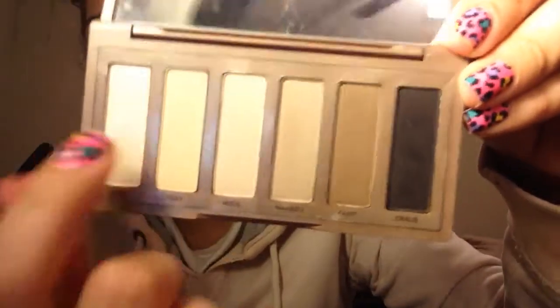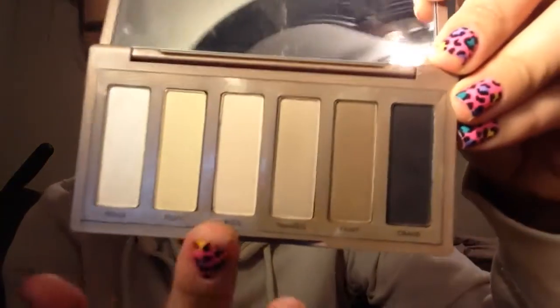I also got the Naked Basics, which has six shades and they're all matte. Venus, the first shade, does have a little bit of a satin finish — not completely matte. I've really been using this quite a bit when I don't want much makeup on, alongside my Sonia Kashuk Eye on Neutral palette. That one is twenty dollars and comes with twelve shades, while the Naked Basics is twenty-seven dollars for six shades — so for seven more dollars you get the high-end version.